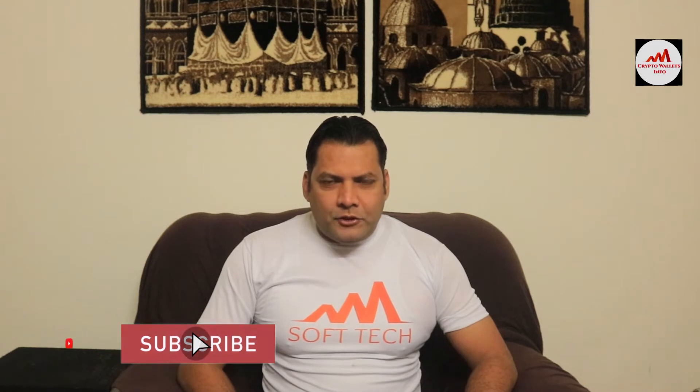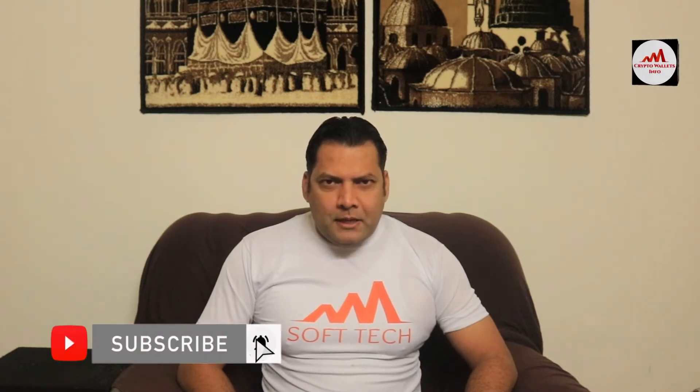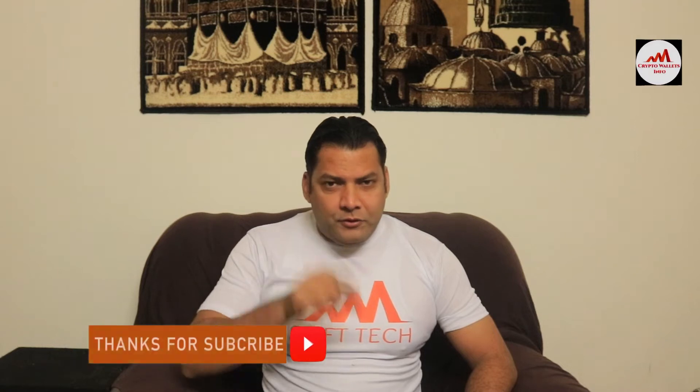Hello viewers, welcome to my channel. My name is Faruk and this video is for information purposes only. I am not giving any financial advice. If you want to invest in cryptocurrency you must do complete research first. This video is going to be very interesting if you want to get more information about cryptocurrency, so watch till the end, subscribe, like, share with your friends, and press the bell icon.